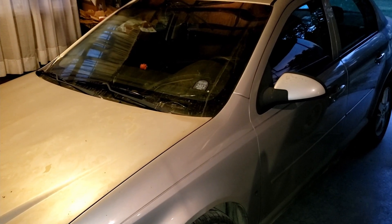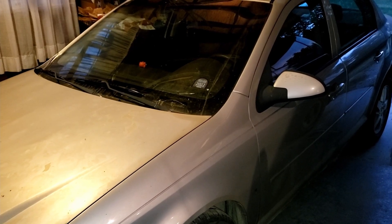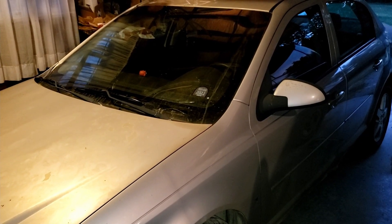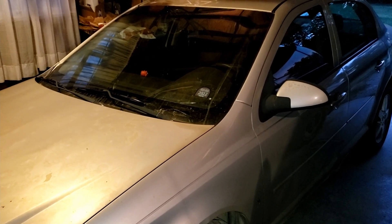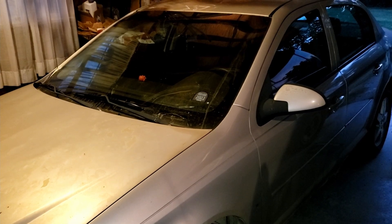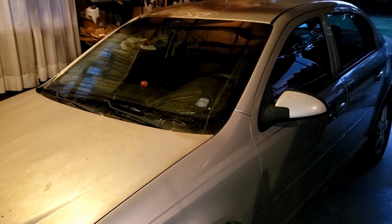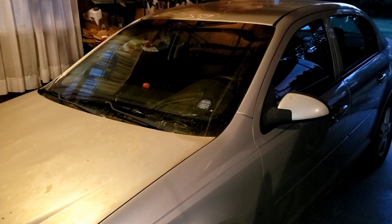This is my 2009 Chevy Cobalt. The problem today is I'm getting a P0641 5-volt reference code on it. The symptoms are it's giving me a reduced engine power warning, a Stabilitrack warning, and it's idling rough. That is a short to ground code.